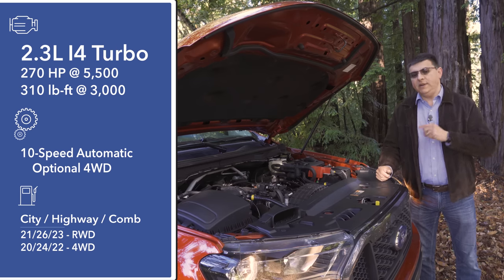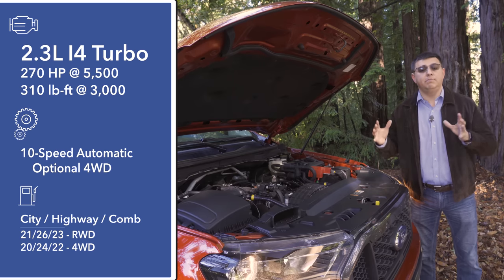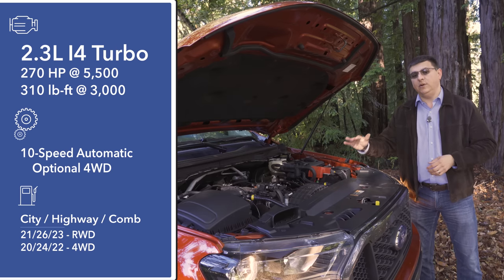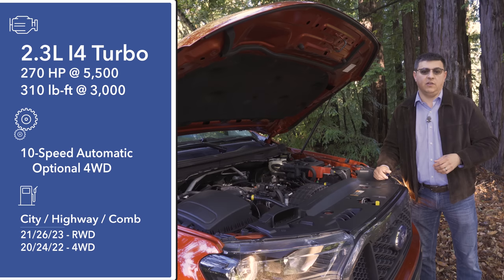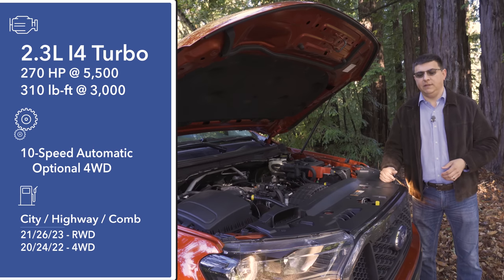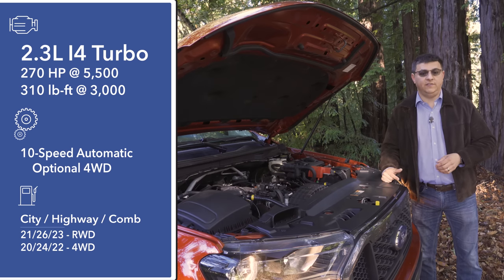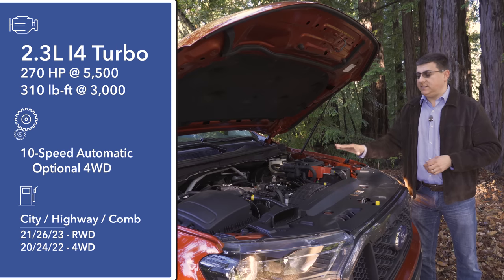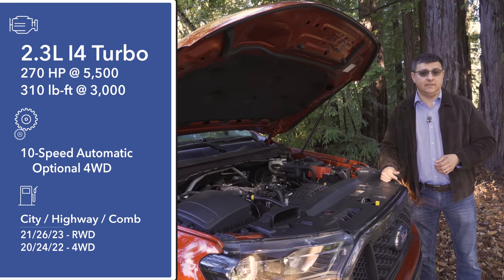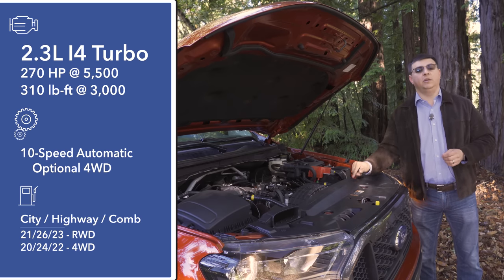Under this hood we find something a little different than the competition. Four-cylinder engines are not unusual in this segment, but nobody else offers a turbocharged gasoline four-cylinder at this time. This is a 2.3-liter four-cylinder engine basically borrowed from the Ford Mustang — only in the Mustang it produces 310 horsepower; under this hood it's been tuned down to 270 to give it a more appropriate truck power curve. Torque comes in at a very healthy 310 pound-feet. To help improve performance and especially towing and payload ability, they've mated this to the exact same 10-speed automatic transmission we find in the larger Ford F-150.